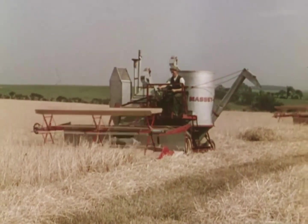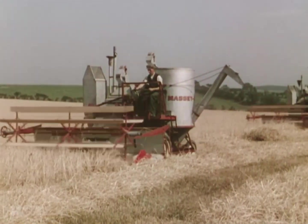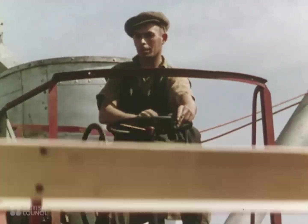More recently still, the self-propelled combine harvester has been introduced, in which all these operations are done at the same time. And it takes only one man to work it.